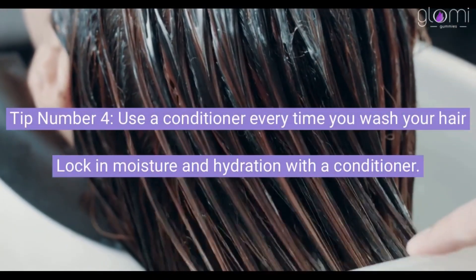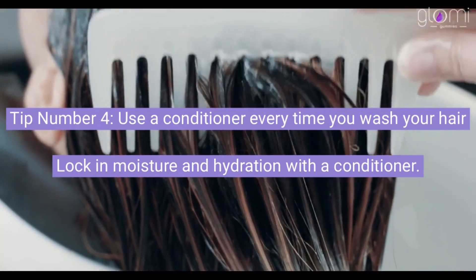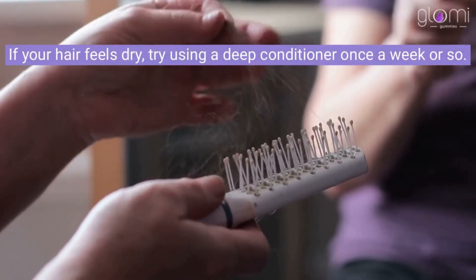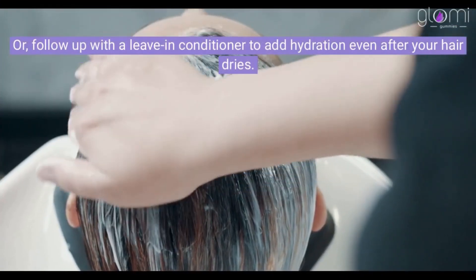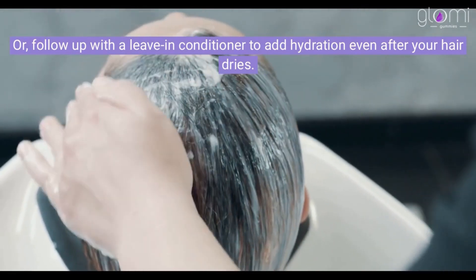Tip number 4: Use a conditioner every time you wash your hair to lock in moisture and hydration. If your hair feels dry, try using a deep conditioner once a week or so. Or, follow up with a leave-in conditioner to add hydration even after your hair dries.